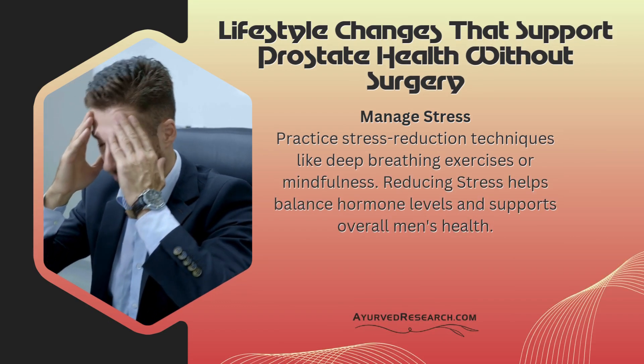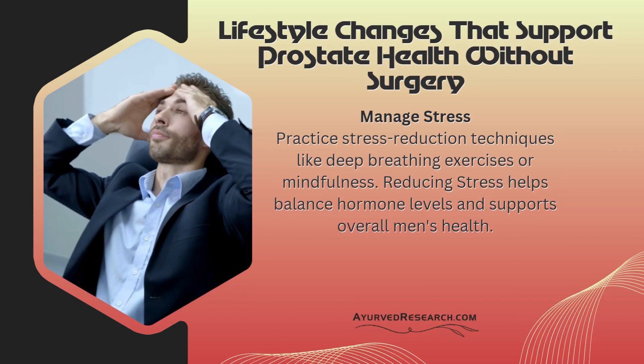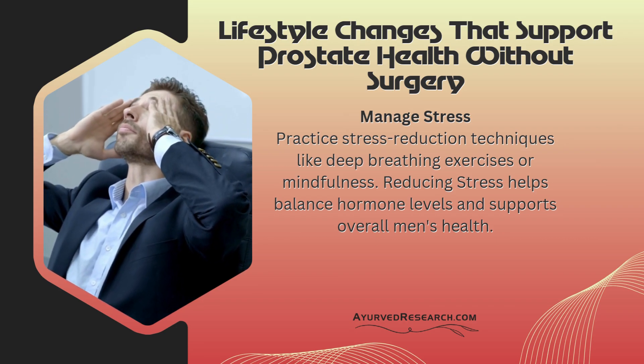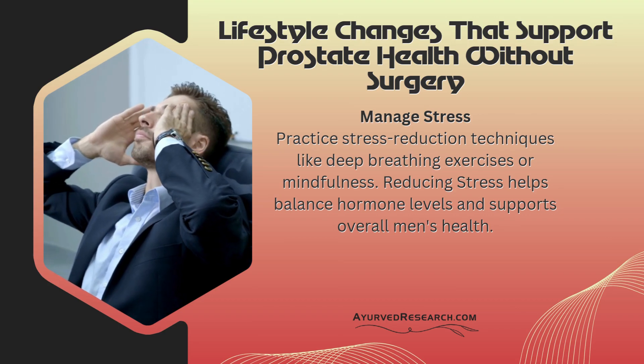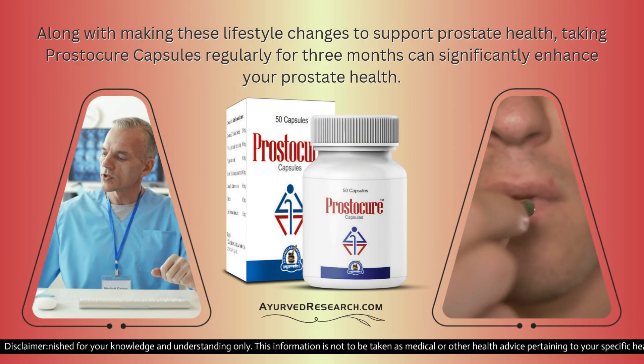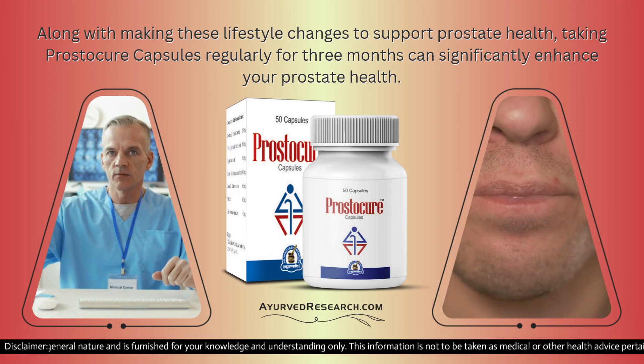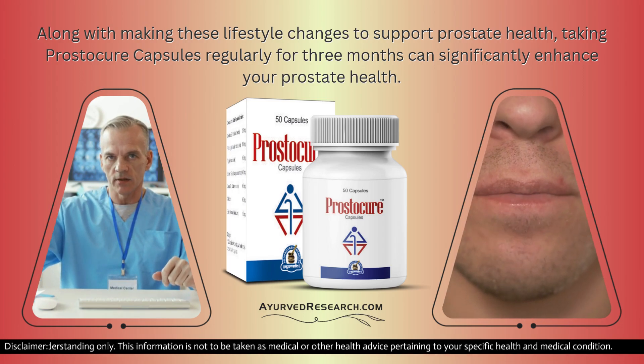Manage stress: Practice stress reduction techniques like deep breathing exercises or mindfulness. Reducing stress helps balance hormone levels and supports overall men's health. Along with making these lifestyle changes to support prostate health, taking Prostecure capsules regularly for three months can significantly enhance your prostate health.